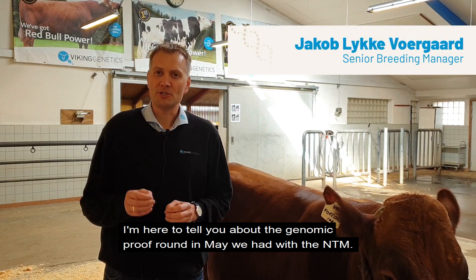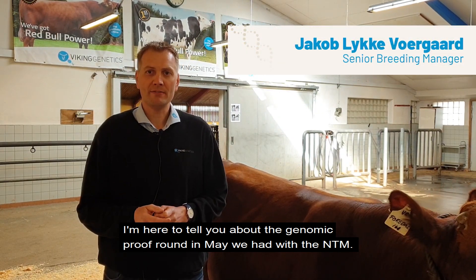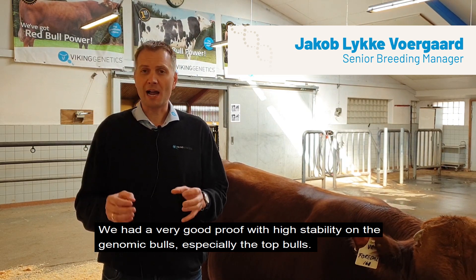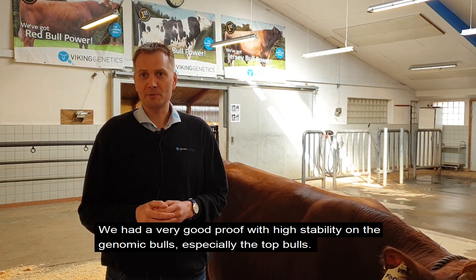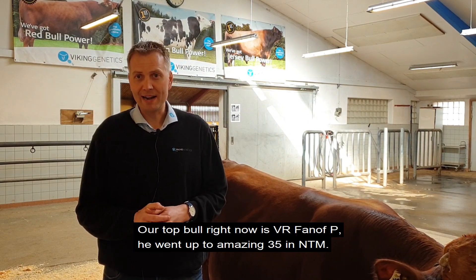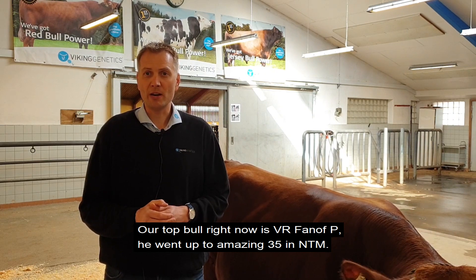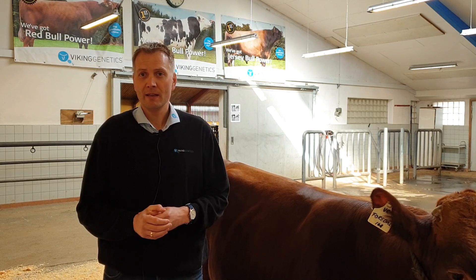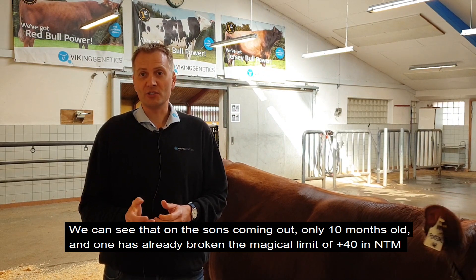I'm here today to tell about the genomic proof round. Here in May we had a very good proof — there was high stability on the genomic bulls, especially the top bulls. Some few of them went up, and our top bull right now is VR Fanoff P. He went up to an amazing 35 in NTM, which is very, very high.